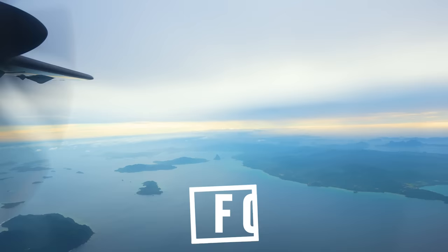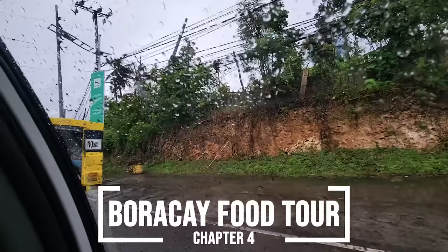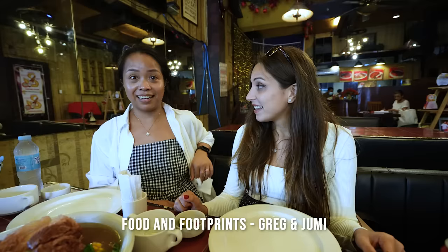After wrapping up our time in El Nido, we have made it all the way over to Boracay and unfortunately the weather has not been on our side on this beautiful island. But good news — we have our friends Greg and Jumi who have made it all the way over from Cebu with us.